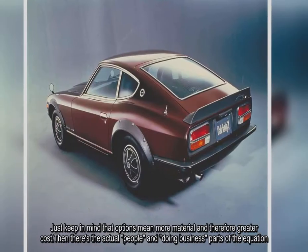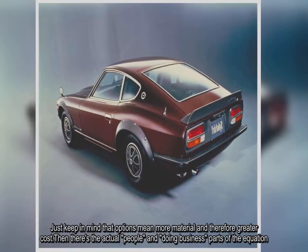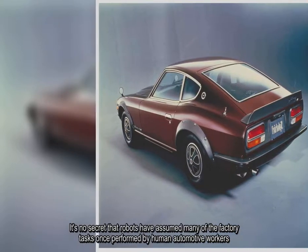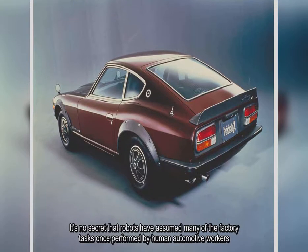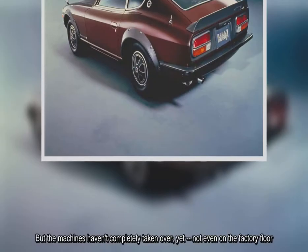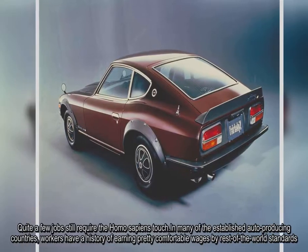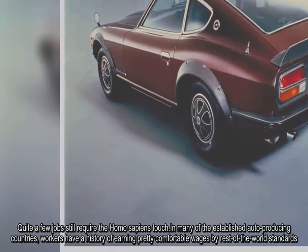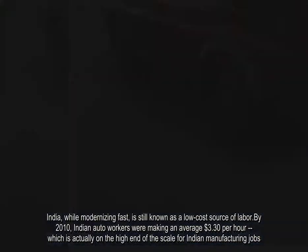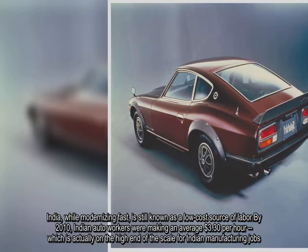Just keep in mind that options mean more material and therefore greater cost. Then there's the actual people and doing-business parts of the equation. It's no secret that robots have assumed many of the factory tasks once performed by human automotive workers, but the machines haven't completely taken over yet, not even on the factory floor. Quite a few jobs still require the human touch. In many established auto-producing countries, workers earn comfortable wages. India, while modernizing fast, is still known as a low-cost source of labor. By 2010, Indian auto workers were making an average of $3.30 per hour, which is actually on the high end of the scale for Indian manufacturing jobs.